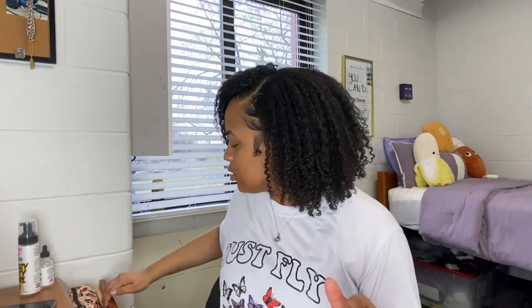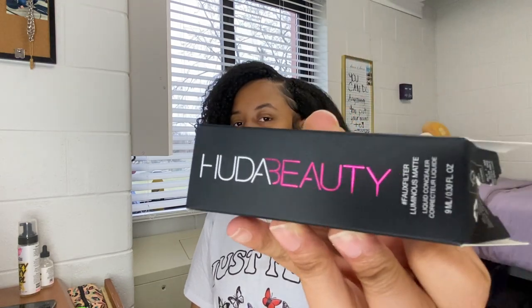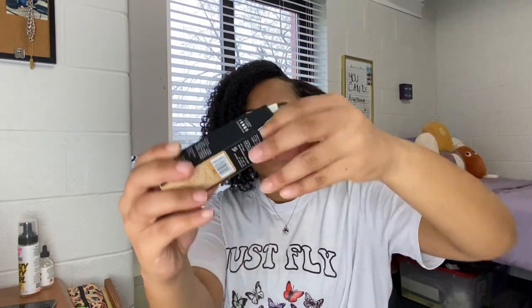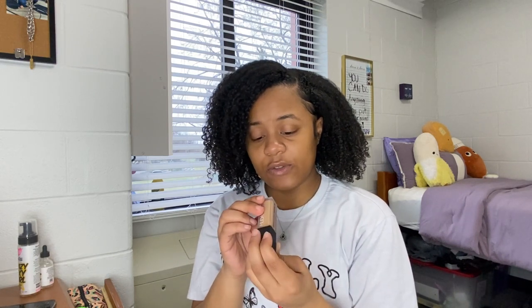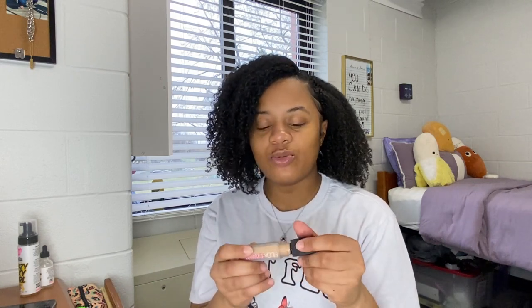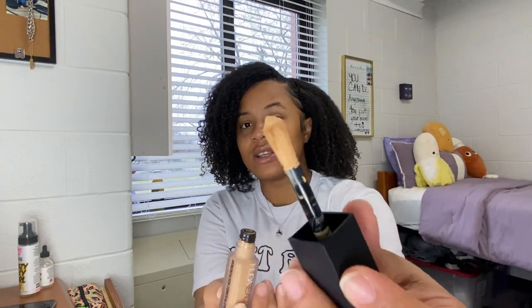I'm going to start small and work up. First, I got the Huda Beauty False Filter Luminous Matte Liquid Concealer. This is what it looks like — I got the shade Granola, or 2102. It's good for 12 months. I had the Tarte concealer before but it was too bright for me, so hopefully this is closer to my skin complexion. I usually just guess with concealers. This was gifted for a campaign I'm doing.